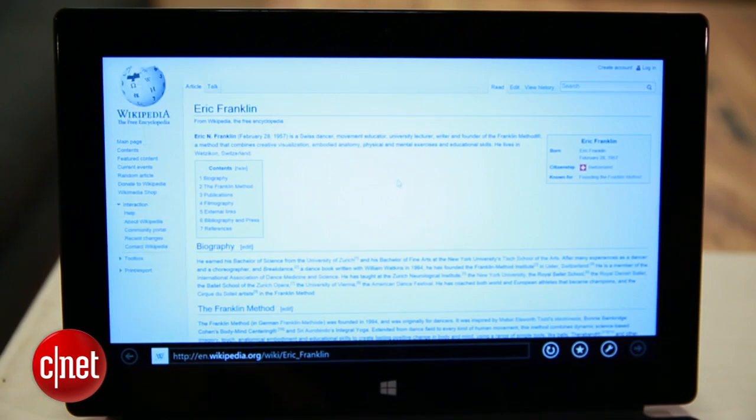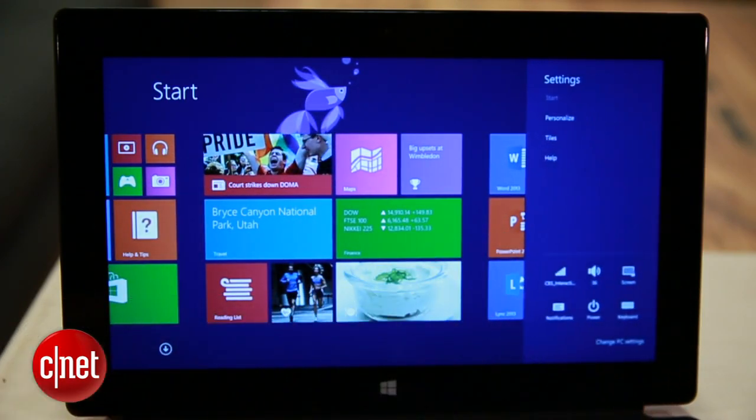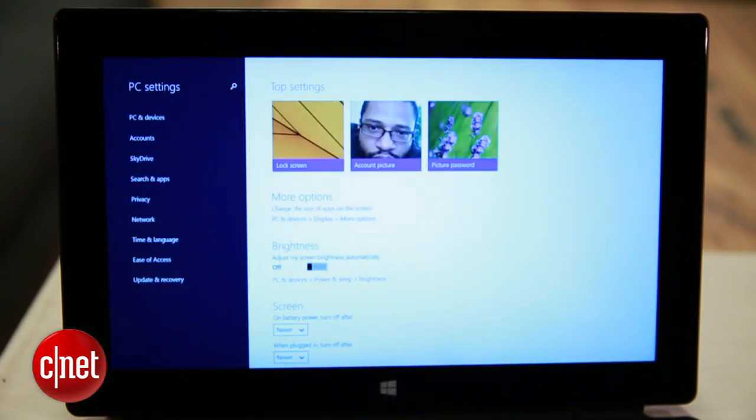No, that's not my Wikipedia page. I don't even have one. Settings get a complete overhaul, with Microsoft adding plenty of options like power and sleep and display options, among plenty of others.